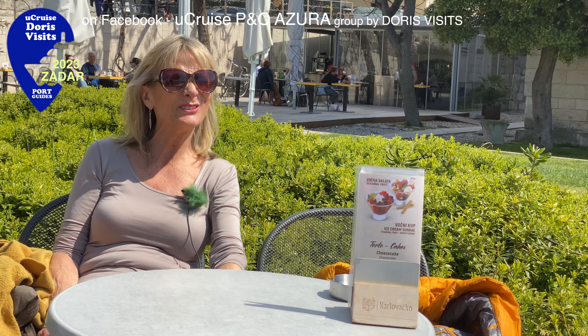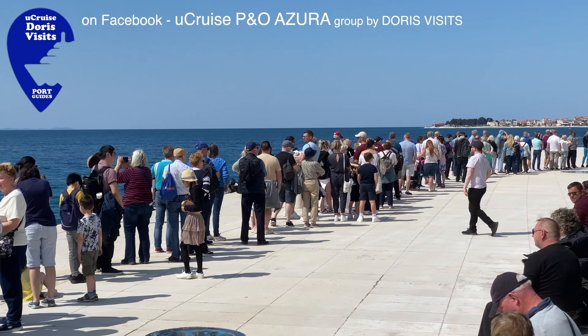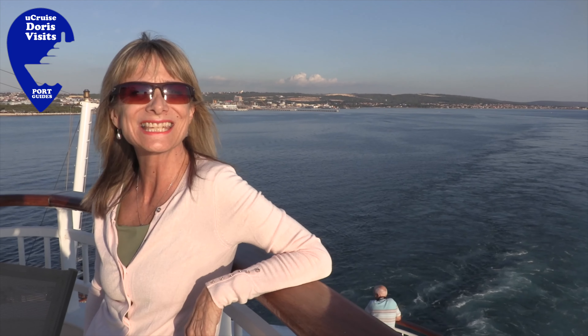As there's a fairly long queue for the shuttle bus, we've decided to have another cheeky glass of wine in the sun. Why not? Zadar has been a fantastic mix of history, architecture, beauty and culture.